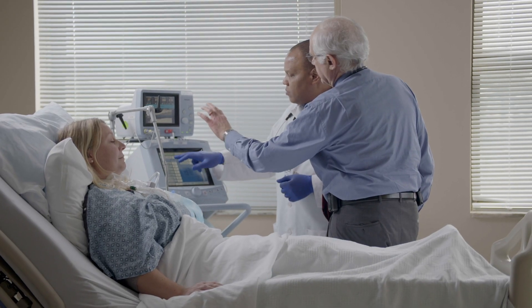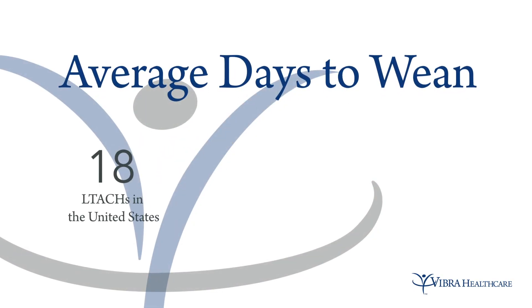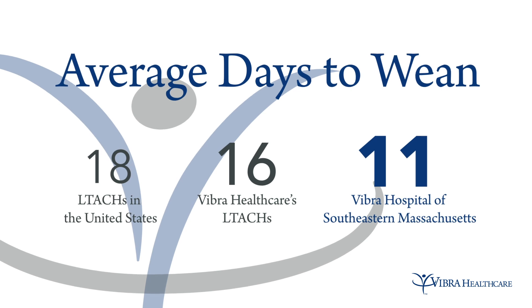We've also tended to shorten the duration — the amount of time from when we start until the patient is off the ventilator. When we first started with the technology, it took us an average of 20 to 22 days to wean patients off the ventilator. Now we're at about 10 to 12 days.